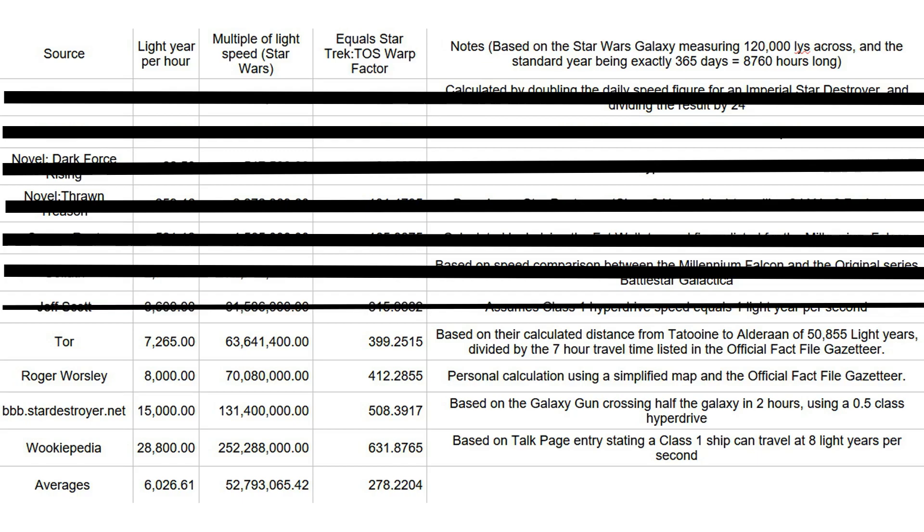Next we come to the figures at the bottom of the table. First off, I freely admit that my own figure of 8,000 LYPH is decidedly suspect, as the small and very simple map which I used in my calculations had no clearly defined edge, making it difficult to accurately calculate the diameter — though we could safely forget that one.